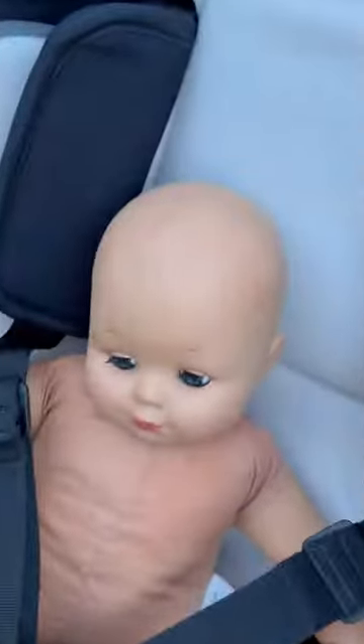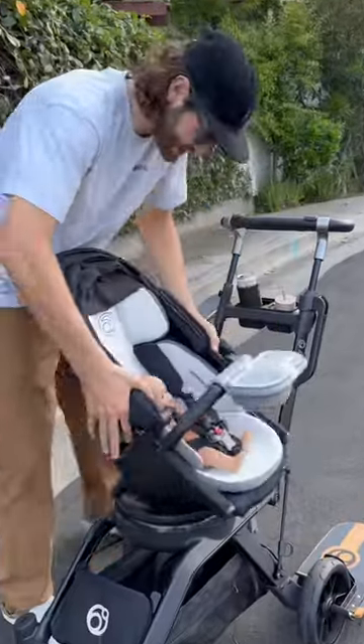And now for the moment we've all been waiting for — the kickflip test. Hey Juju pie, are you ready for daddy to do a kickflip? Yeah. Watch the kickflip.